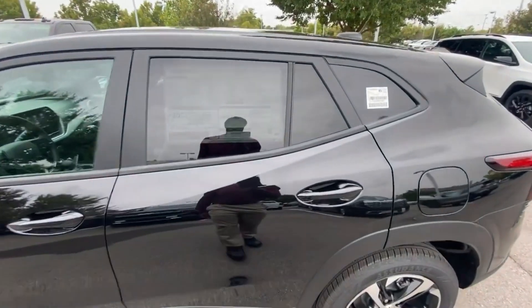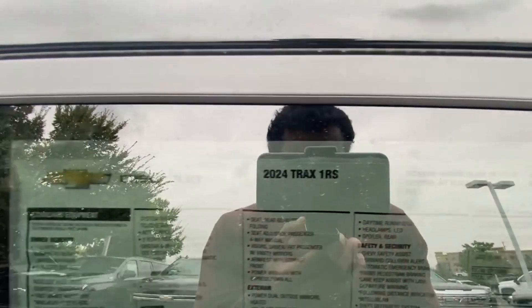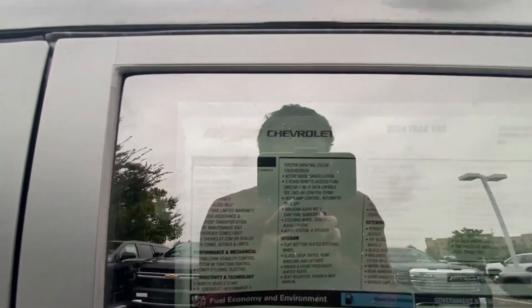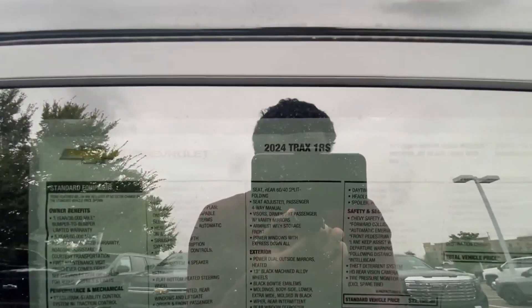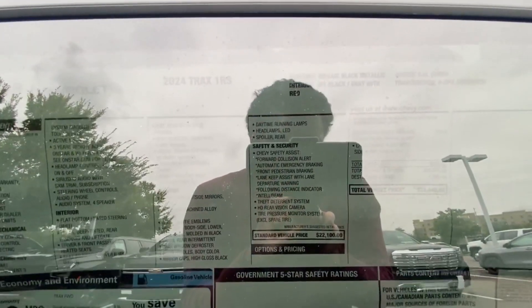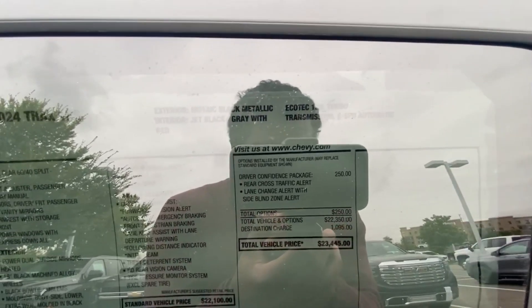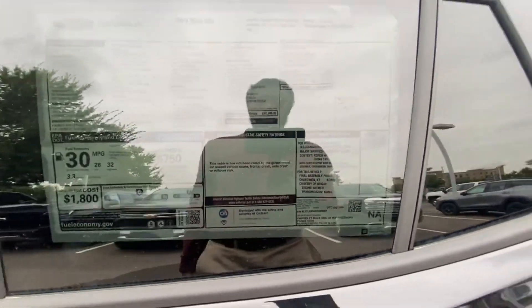Big shout-out to Chevrolet Buick GMC in Murfreesboro for letting me review this Trax today — I'll leave a link below in the description. With this 1RS trim, the standard features are incredible: heated front seats, a heated steering wheel, Chevy Safety Assist, and then the Driver Confidence package for only $250 which includes lane change alert with side blind zone. So, all of this for only $23,445 for this car — which is nuts.